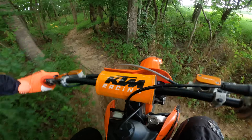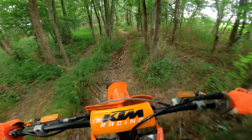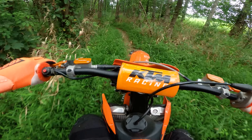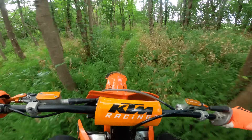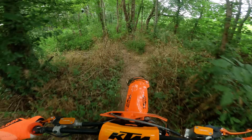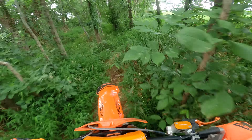That branch caught my handlebars — almost took me for a ride. That's like a single rut hidden by all the grass. Man, seriously, this is wearing me out. I'm only doing like one little loop through here, but I'm just so tense.